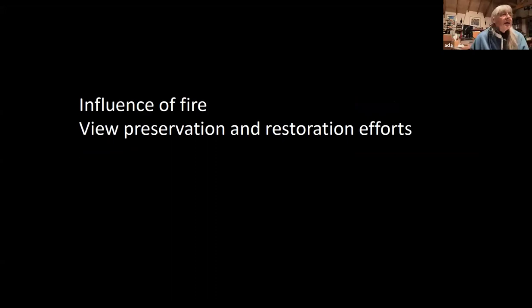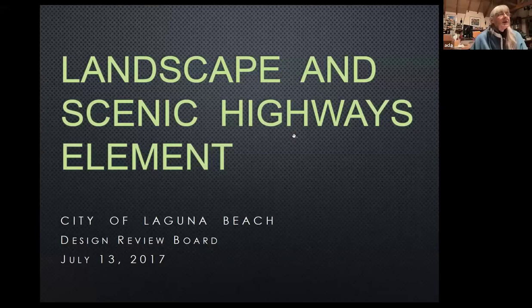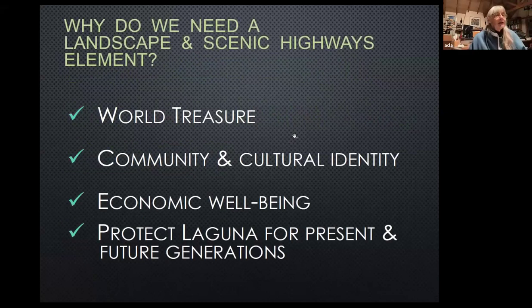But since then we've had the influence of fire and also the influence of view preservation and restoration efforts that have somewhat diminished what we've been able to achieve as far as trees are concerned. So this is the Landscape and Scenic Highways Element that Bob and I and Greg Vale worked on starting in 2014. We recognize that Laguna Beach is a world treasure — how precious it is in terms of the nation and the globe — and that we really should be fostering every part of its beauty, including the landscape and the trees.